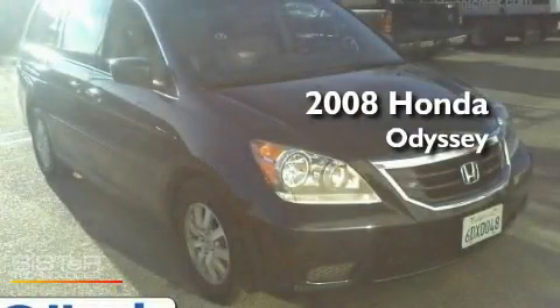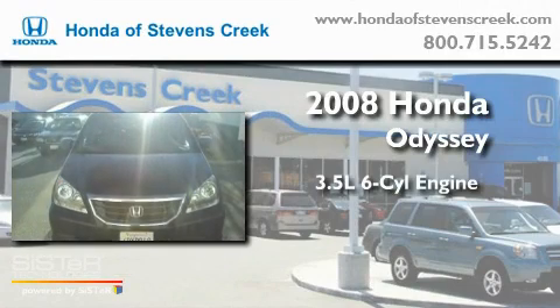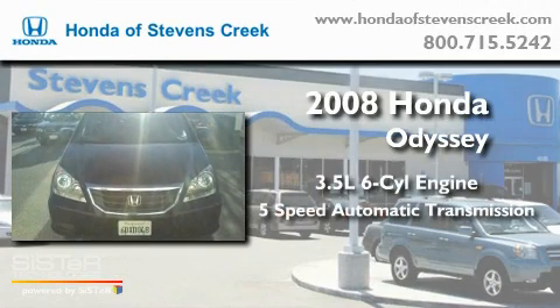This is a 2008 Honda Odyssey. It has a 3.5 liter 6-cylinder engine and a 5-speed automatic transmission.